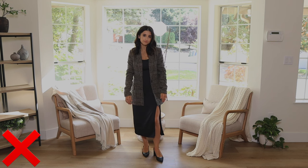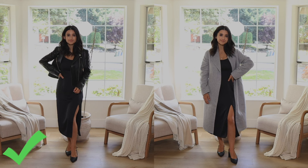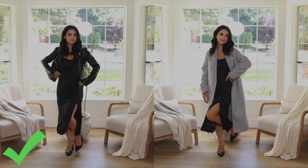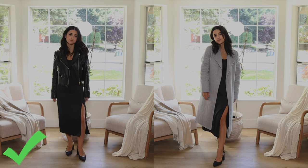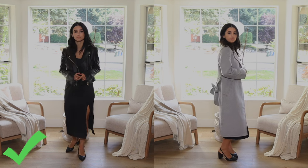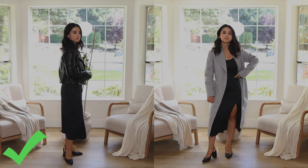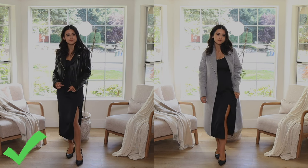My top two recommendations for outerwear pieces are a crop outerwear piece and a really long outerwear piece, because you're creating balance. With the crop, you're covering one third of your body — very flattering, stopping right around my hips and waistline. With a really long outerwear piece, you're creating one long visual line. The rule of thirds is a great rule to keep in mind when styling a petite body type.